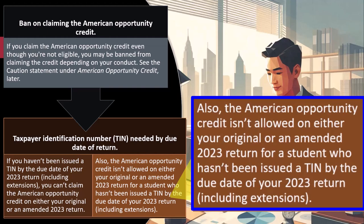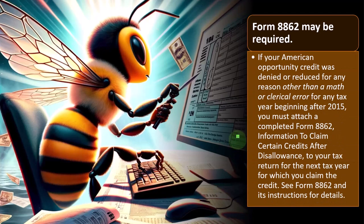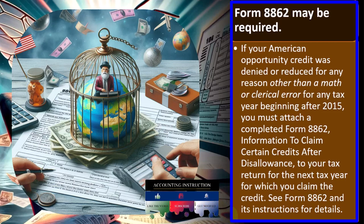When thinking about the identification number needed, note who can claim the credit — it could be the taxpayer, possibly the spouse, or a dependent. Usually it's someone reported on the return: a married couple with a child, for example. Form 8862 may be required — if your American Opportunity Credit was denied or reduced for any reason other than a math or clerical error for any tax year beginning after 2015, you must attach a completed Form 8862 to your return for the next year you claim the credit.